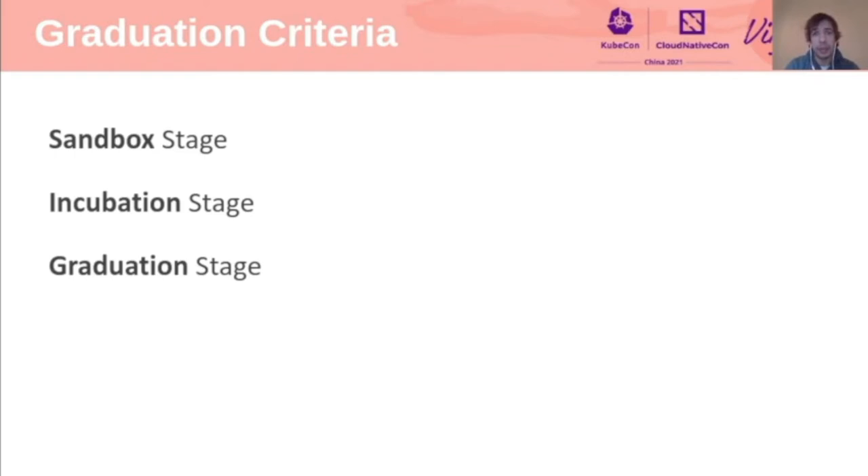Usually the first stage for a project to join is the sandbox. This is an entry point stage — it hopefully gives the project more visibility, more exposure to end users and to other projects, and it's a very nice way for a project to grow. Next up is incubation, which is already where most of the due diligence happens, but a project also has to show very specific criteria, including at least three independent end users, a healthy number of committers and commits.